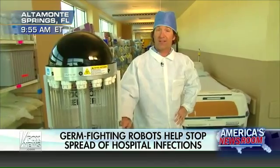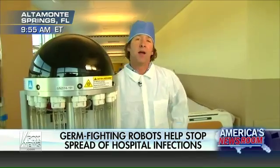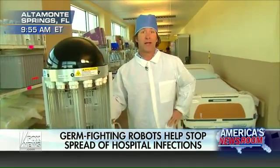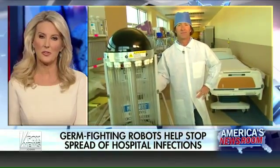These robots aren't cheap — they run around $100,000 per unit — but healthcare analysis says that's basically $1 per patient day at every hospital. And if it saves a patient. All right, Phil Keating, thank you.